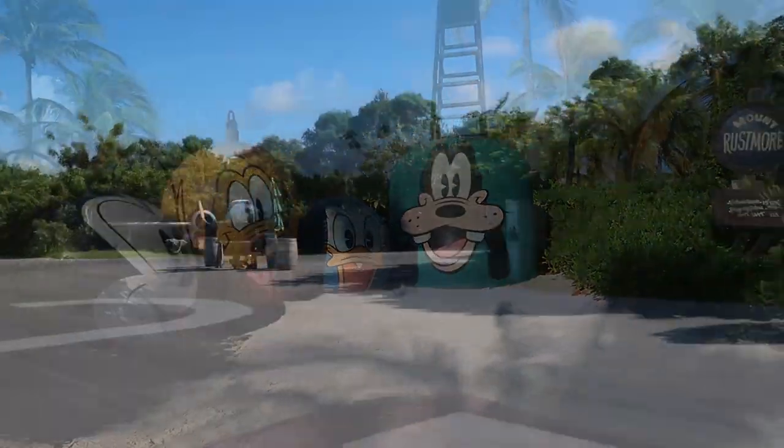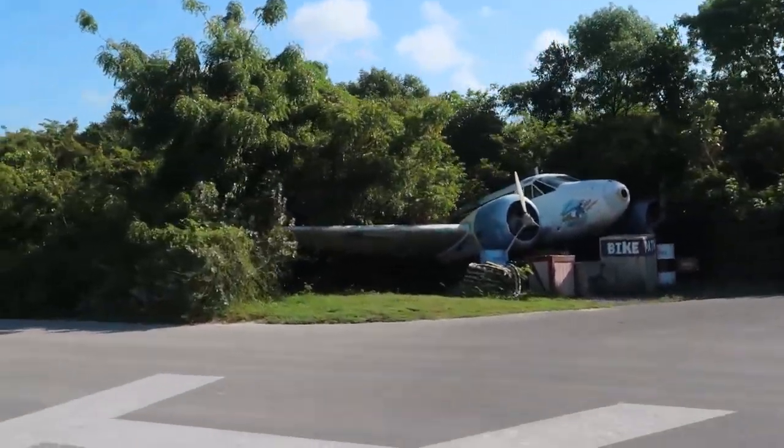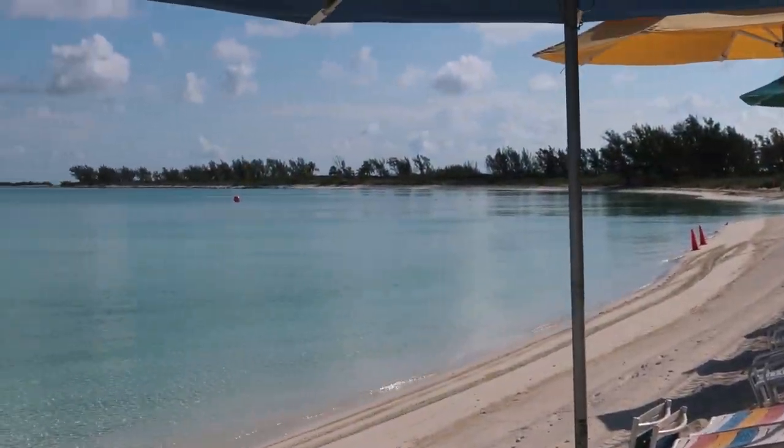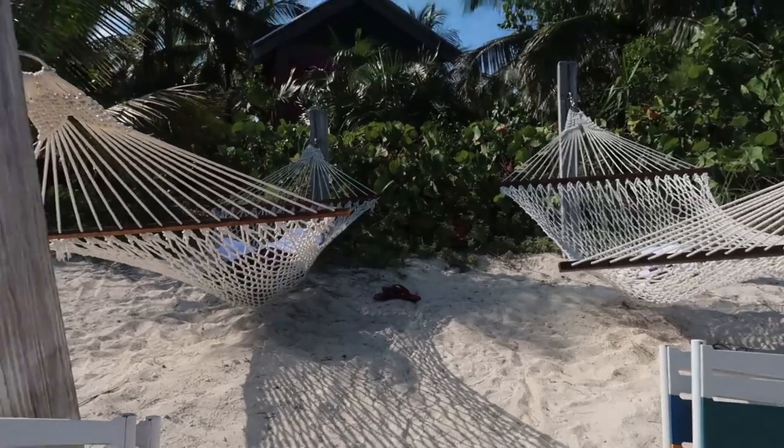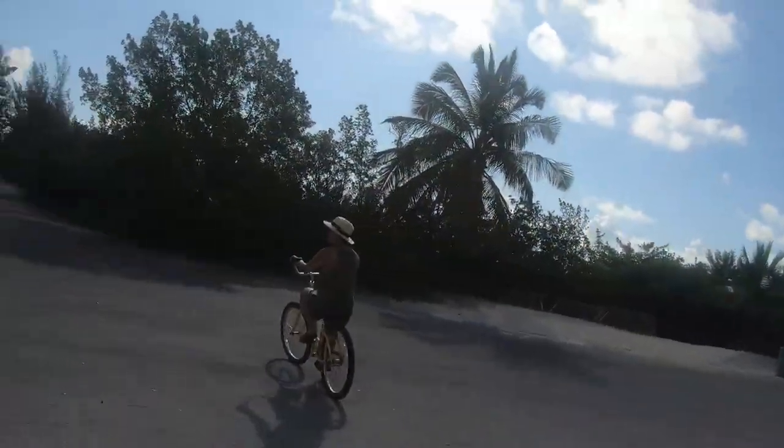We're on our way to the adults-only beach, Serenity Bay. Look how stinking gorgeous this is! Here's our spot — the benefit of being one of the first people here.